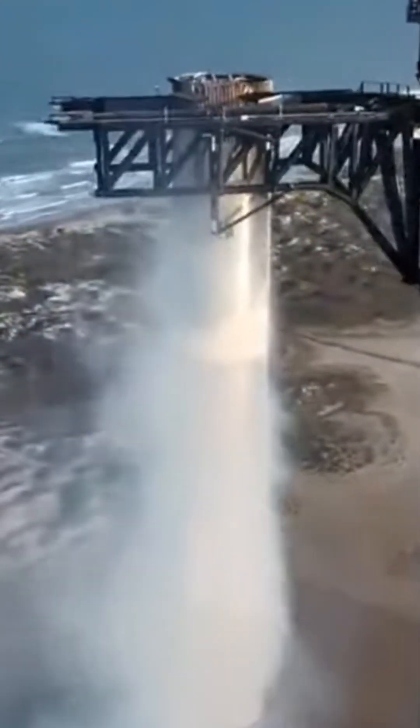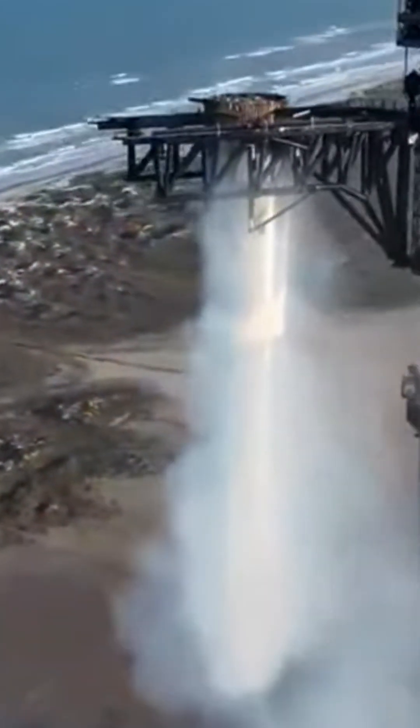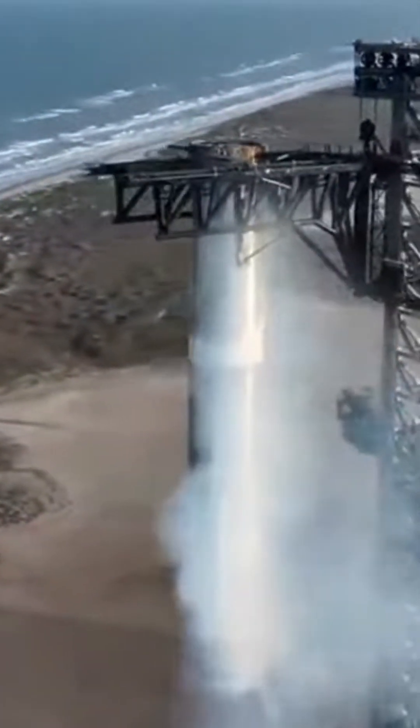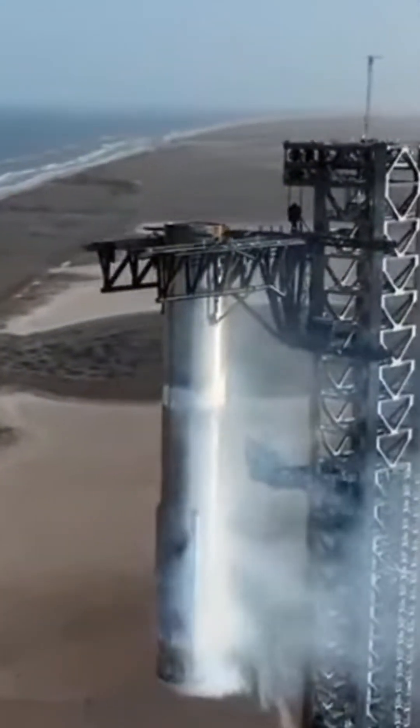We saw 12 out of 13 engines light for that landing burn, but the booster was still able to make its way in with that final precision burn on three engines for the tower catch — booster caught!